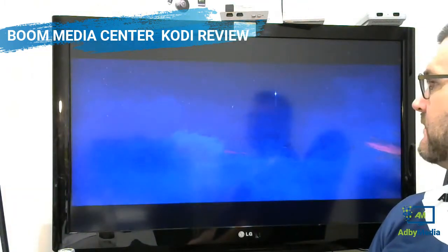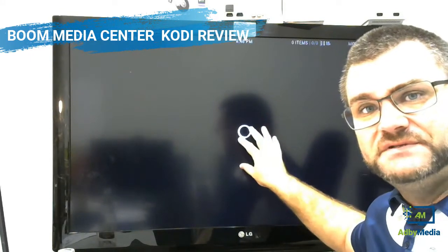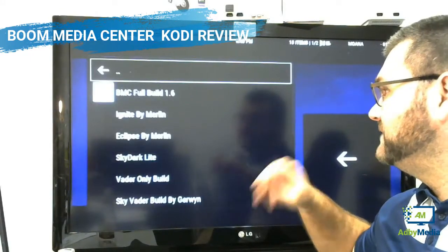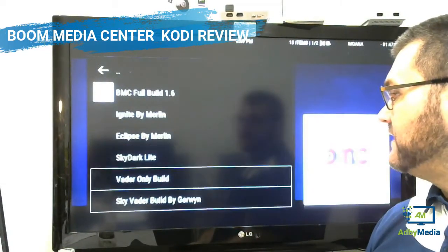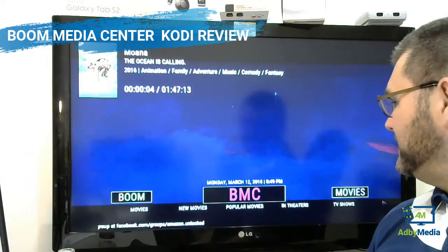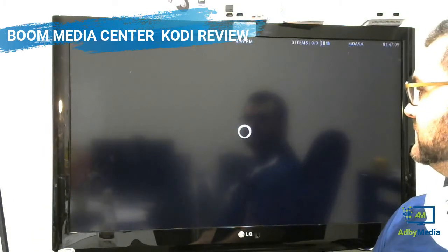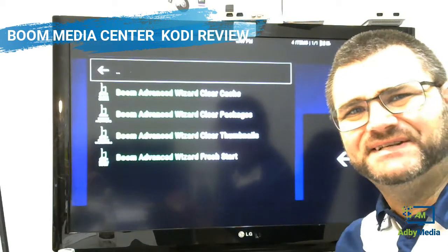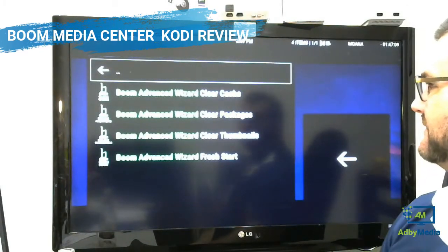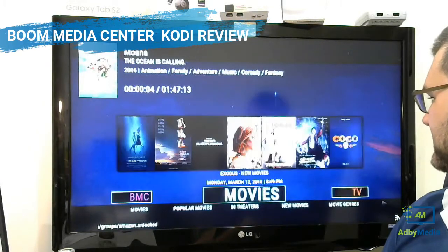Under the builds menu you can come in and there's a huge selection of different builds done by this company. You can select the build that you want and have a look at it — that's really nice. You've also got the maintenance section, which is a very nice maintenance section in there.